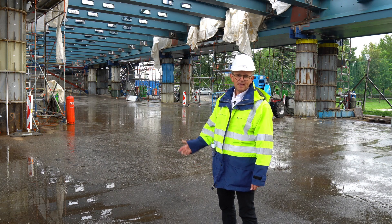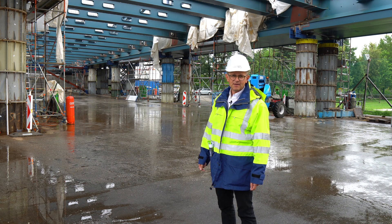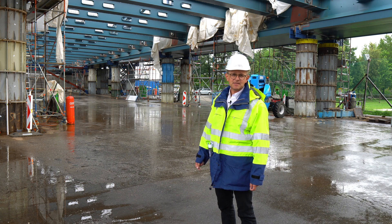On the outside we have 4.5 meters wide lanes. The total breadth of the bridge is about 32 meters.